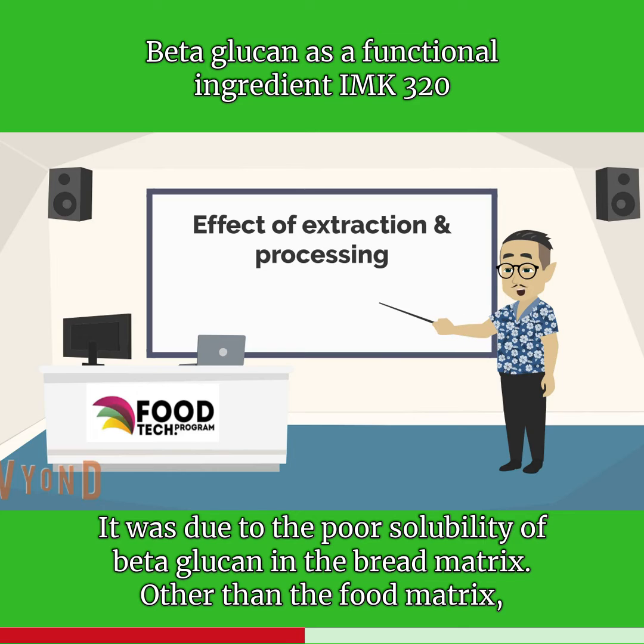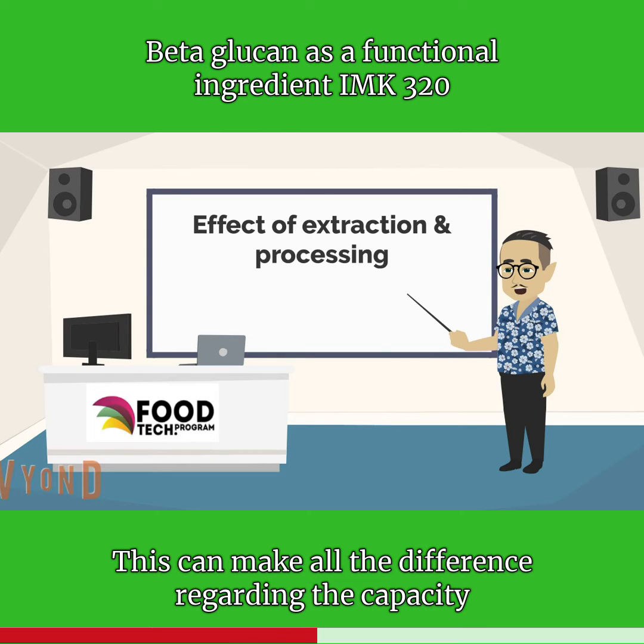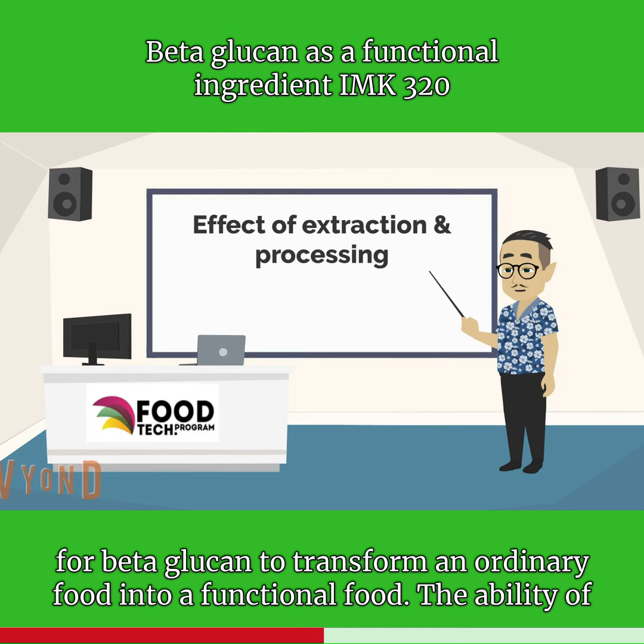Other than the food matrix, there is the effect of extraction and processing. This can make all the difference regarding the capacity for beta-glucan to transform an ordinary food into a functional food.